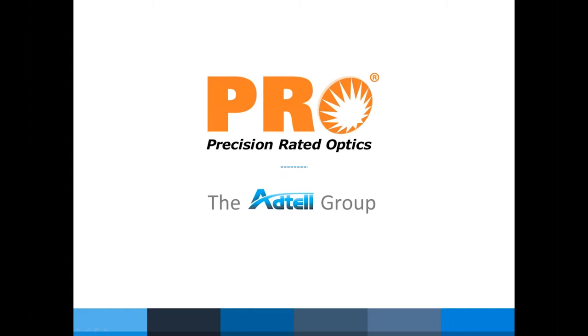With us today to talk about the PRO product line is Joe Kyrem. Joe is the Product Manager for the Aditel Group and Precision Rate Optics. Joe will be reviewing the different types of equipment and products, as well as their differences and advantages, to help you choose the right equipment suited for your needs. When Joe is finished, we'll take questions from the GoToWebinar question box at the bottom of your screen. Anytime throughout the webinar you have a question, you can put it in the question box and we'll get to it at the end. Also, all of our webinars are always posted at FiberOptic.com slash webinar. Thank you again for joining us, and at this time I turn the presentation over to Joe.